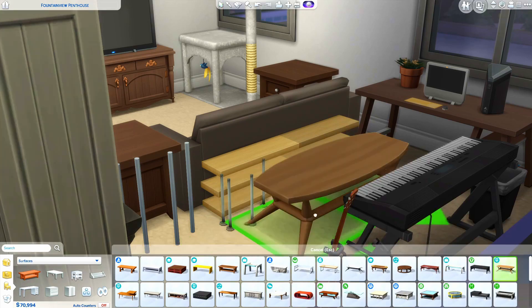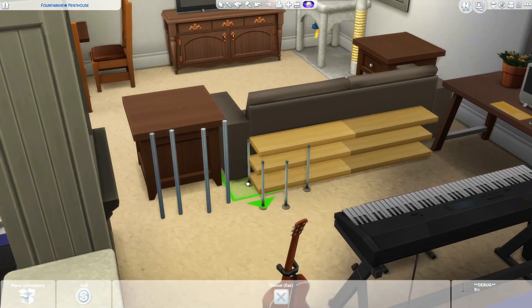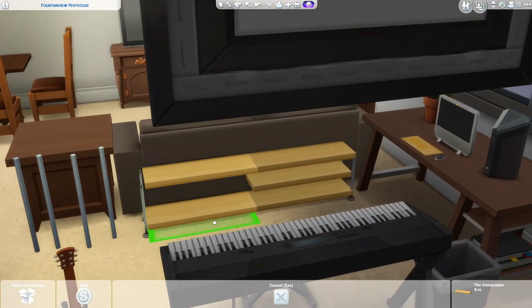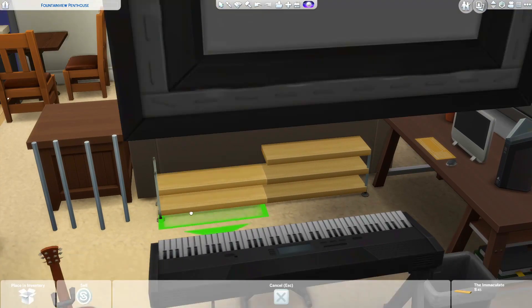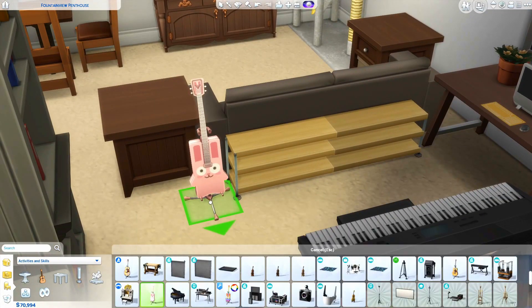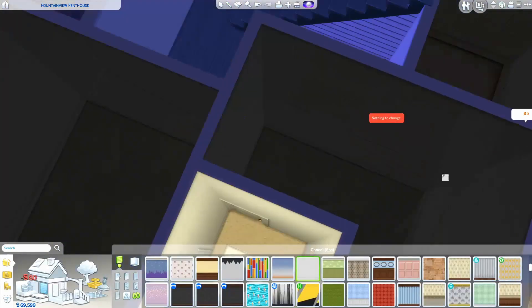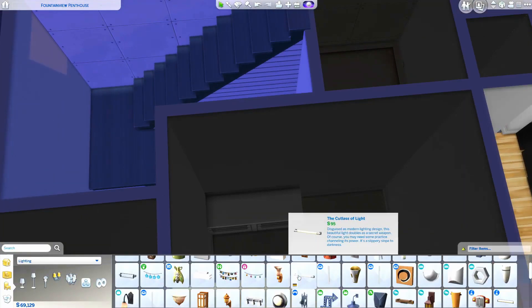Now I'm trying to build this tiny little bookshelf we have right behind our couch. It's a short bookshelf with black metal edges and a light wood surface, so I just tried to make it myself because there are no short bookshelves in the game — they're all tall, which I don't understand because there are definitely short bookshelves in the real world.